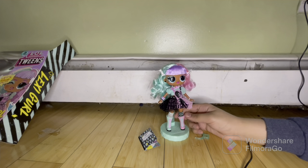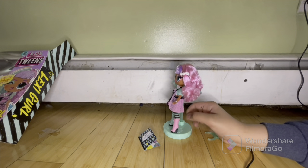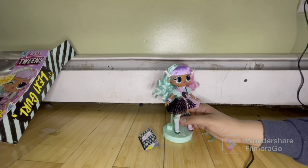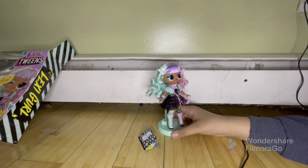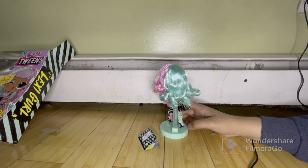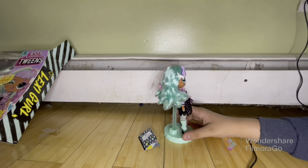She has a pink boot with mint laces, silver detailing, and black bottoms with mint lacing on the back. Then she has the same boot on the other side but with opposite coloring — pink laces, mint boots — but still with the black bottoms and silver details. That is so neat.